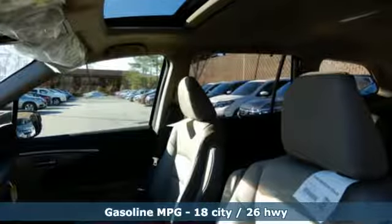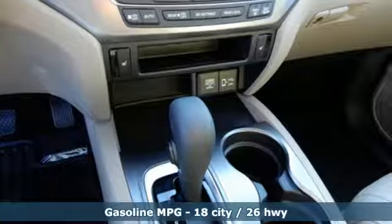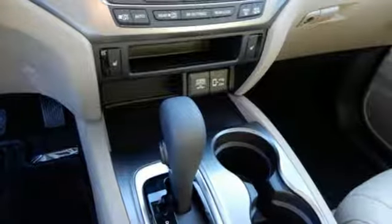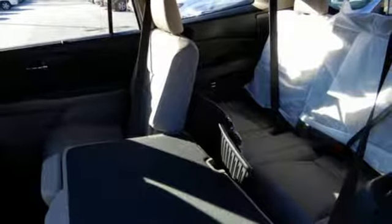It boasts an impressive list of features like these: streaming audio, power heated mirrors, front heated leather bucket seats, auto dimming rearview mirror, doors and push-button start proximity key.